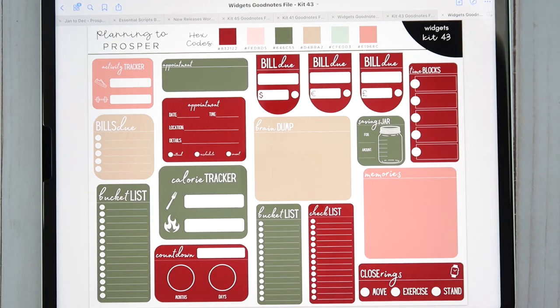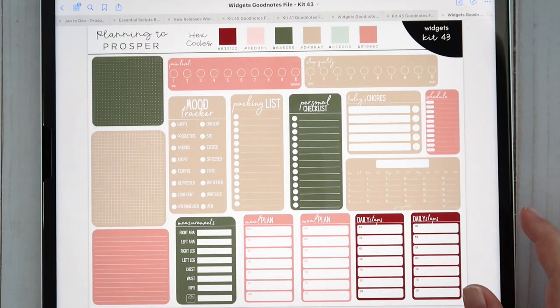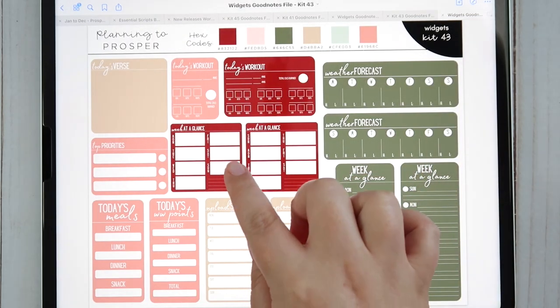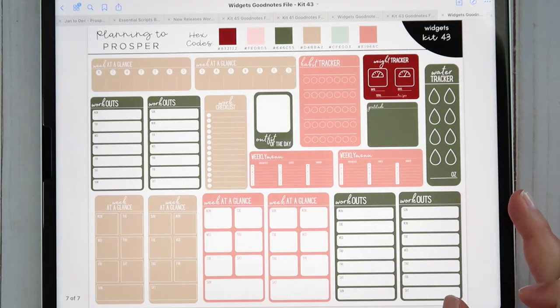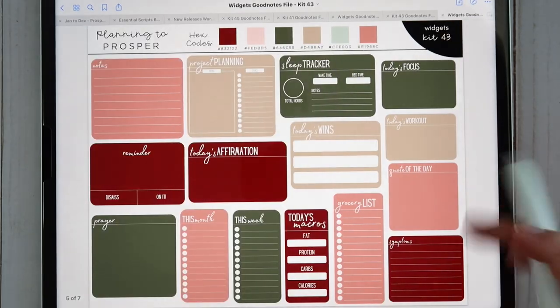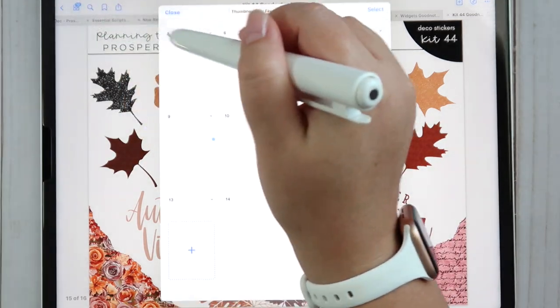Taking a look at the widgets for kit 43 — I have to hurry because I have an appointment soon. You get so many options: lots of different things you can track. The 'week at a glance' widgets are really great if you're a daily planner and want to see your appointments all at once. There's also a water tracker, and lots of functional items you can pull into your spreads to stay organized and productive with your planner.